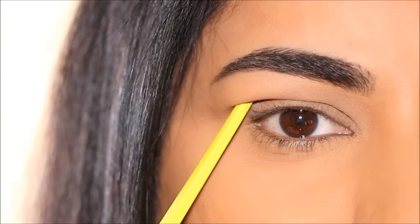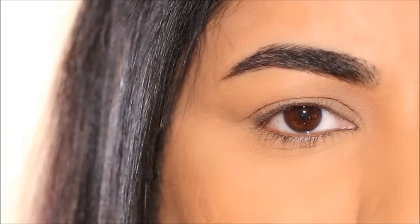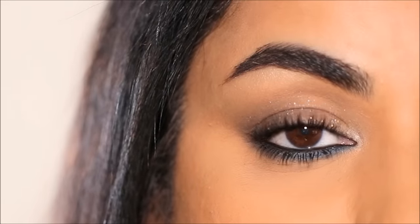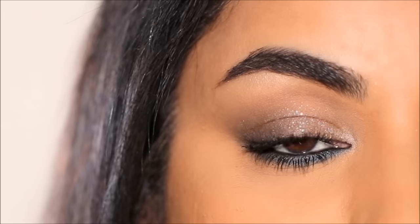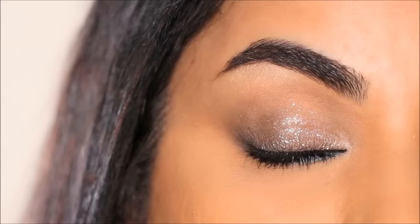If you have hooded eyes you'd want to watch this — what happens when you apply blue eyeshadow on hooded eyes. That's called magic. Today I'm going to be showing you the unbelievable effect of blue eyeshadow on hooded eyes.